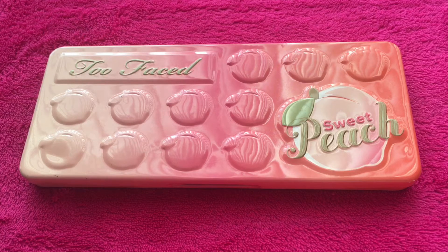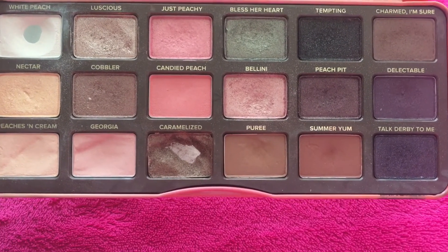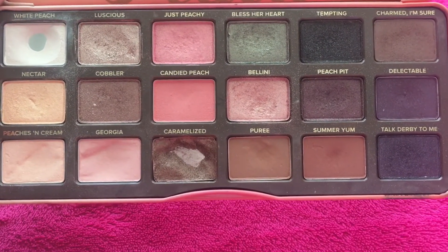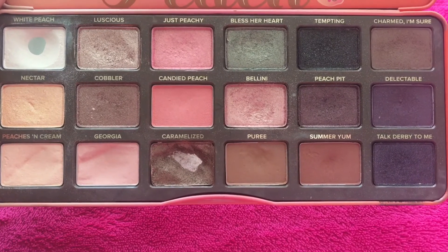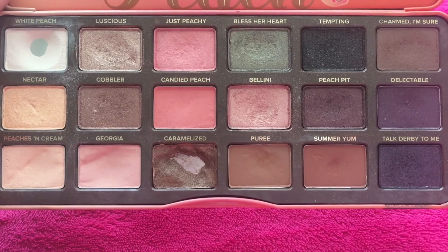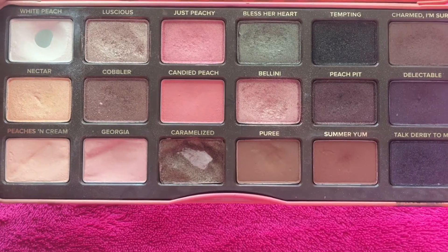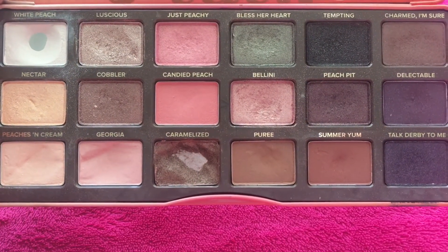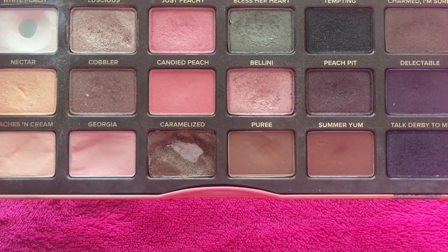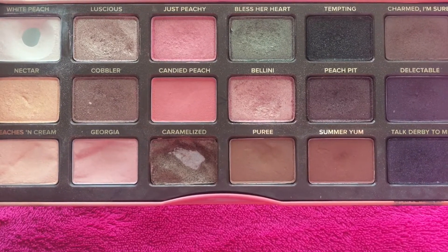So let's go ahead and open it up and look at the shades. As you can see, there are 18 shades in this palette and you can see I hit pan on white peach. As per usual, that's a cream shade and that's what I use all over my lid as a base. I also hit pan on caramelized, but not intentionally — my daughter actually got into my palette and destroyed it.